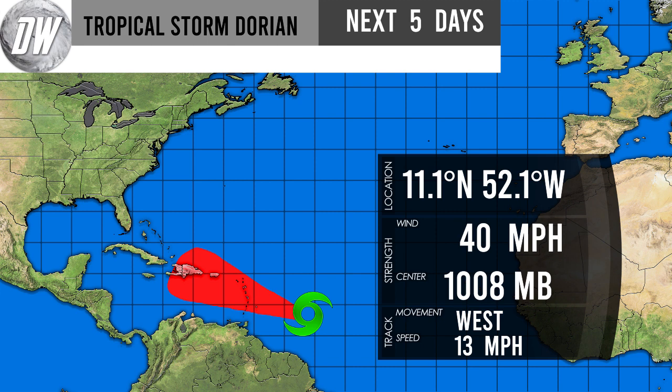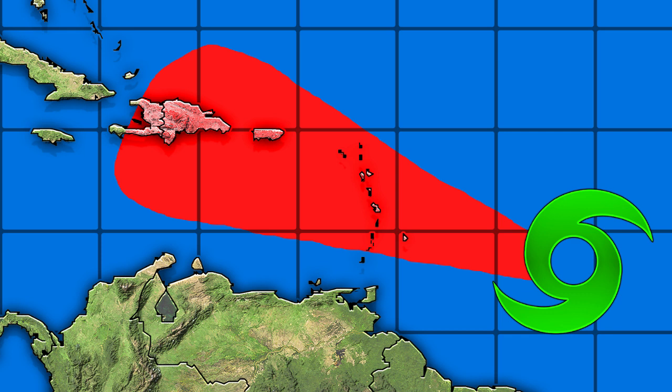Here's my official forecast for Tropical Storm Dorian. On the right-hand side you can see the details: we're at 11.1°N, 52.1°W — that's the location. We're at 40 mph winds with a low pressure center of 1008 millibars, movement west at 13 mph. We are moving closer and closer to those islands. In the cone of uncertainty, Puerto Rico, Dominican Republic, and Haiti are all included. Haiti and the Dominican Republic are right in the middle, making them most likely, but the storm can go north or south — we'll make updates as it gets closer.